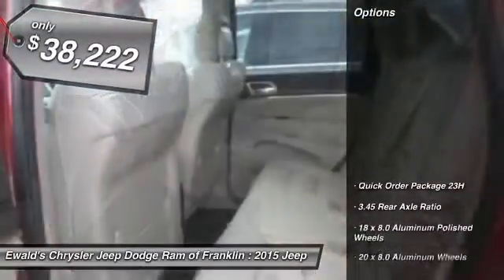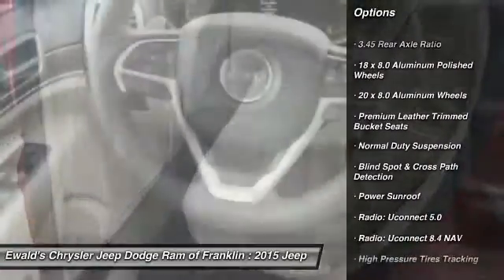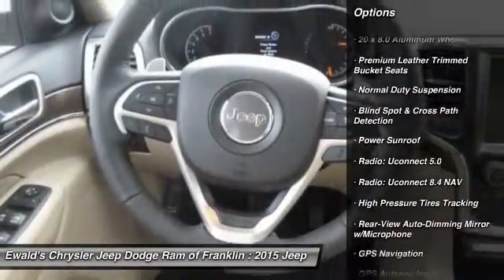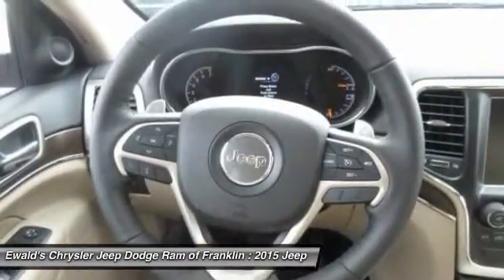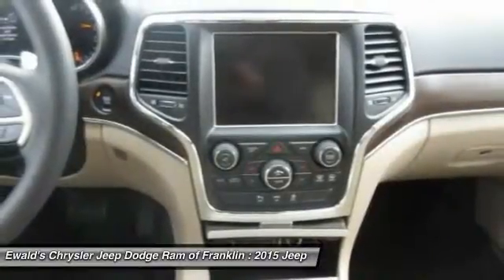Here are some of this vehicle's great options: traction control, power sunroof, power passenger seat, dual airbags, air conditioning, front power steering, four-wheel disc brakes, universal garage door opener, and center armrest.